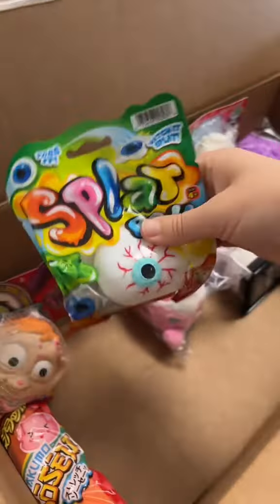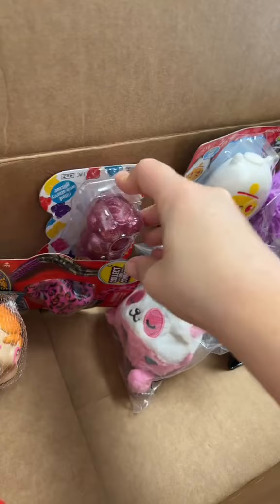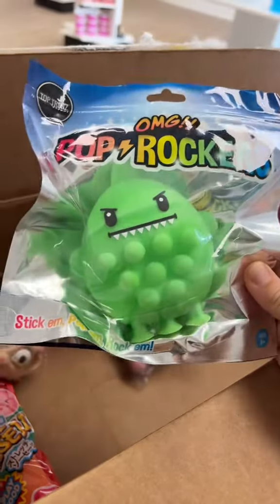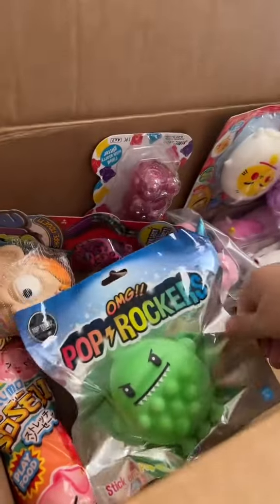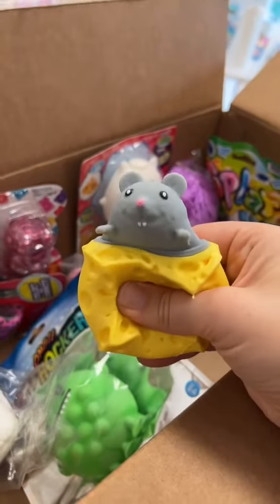I wonder why the eye slap ball has so many veins. They got a shimmer bear in pink — another perfect fit! Let me know in the comments if you think this is a dinosaur or a shark. Everyone always says it looks like a dinosaur, but I totally think it's a shark.